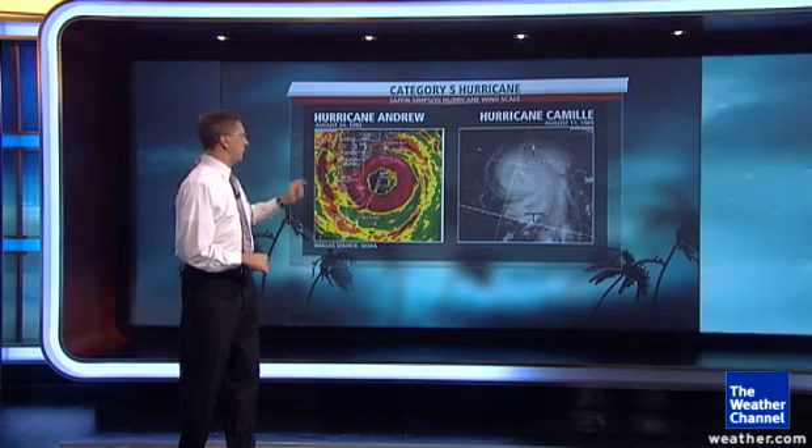And finally, the category fives. Only three category fives have ever made landfall at that intensity in the United States. Two of them are shown here: Hurricane Camille in 1969 on the northern Gulf Coast, and Hurricane Andrew in southern Florida in 1992.